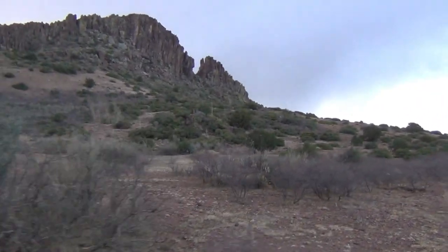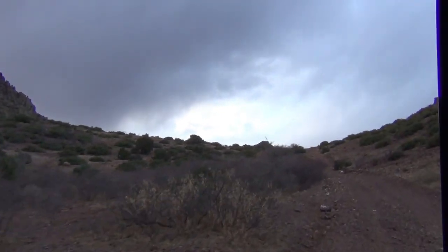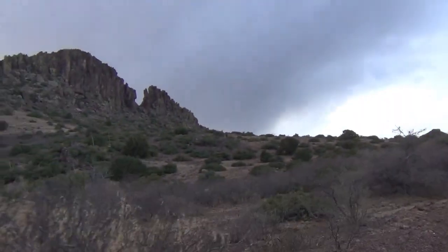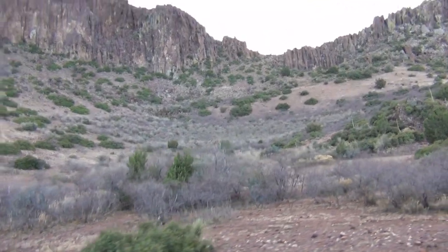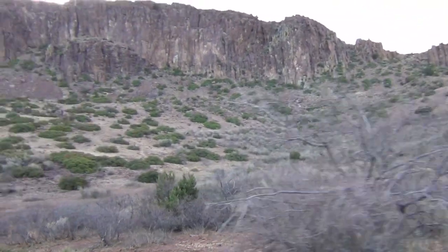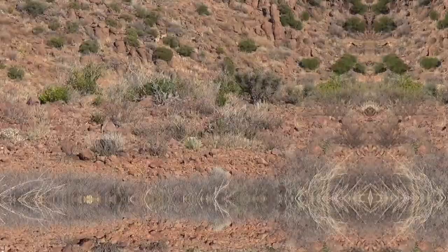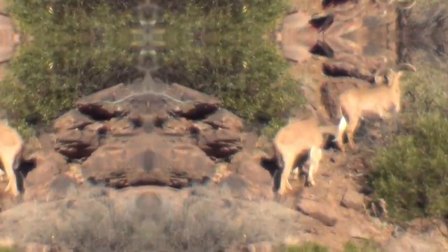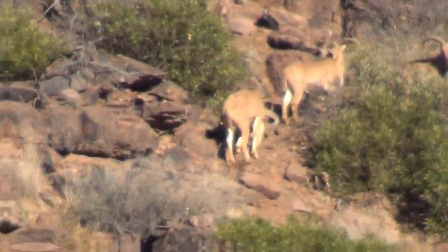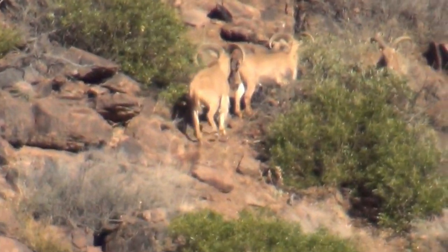In southwest Texas, the Leoncita Ranch is home base to Desert Safari Outfitters. Owner Hunter Ross has successfully managed hundreds of thousands of acres to produce some world-class trophy desert mule deer. As we pulled up to the Leoncita, the remoteness of the ranch and its vastness held promise of hundreds of big bucks. Hunter Ross and his crew of top-notch pro guides didn't disappoint.